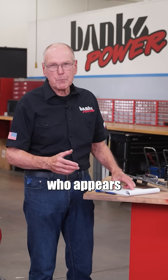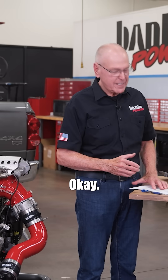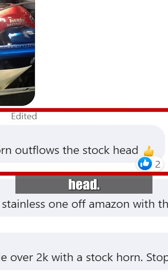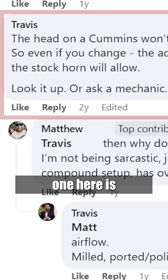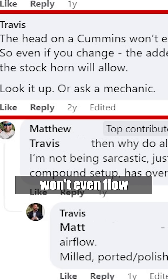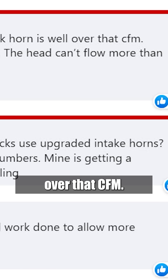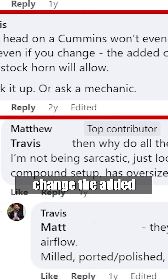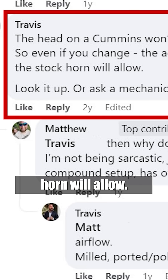And then we've got Casey, who appears to be leg-humping Anthony. To which Anthony replies, 'How do these guys know this stuff?' And my last one here is Travis: 'The head on a Cummins won't even flow 250 CFM. The stock horn is well over that CFM. So even if you change, the added CFM means nothing — the head can't flow more than the stock horn will allow. Look it up or ask a mechanic.'